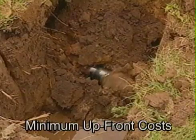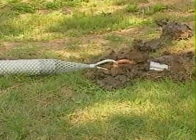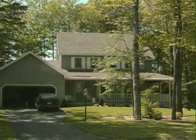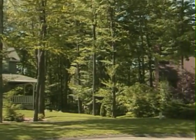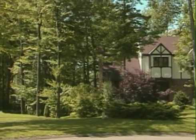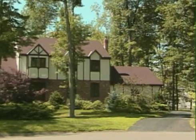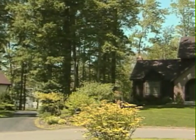Lower upfront costs have convinced many large-scale developers to use low-pressure systems even when gravity systems are feasible. Many resort or new home developers find that grinder pumps can be very cost-effective. Extensive earth removal is not required, reducing installation costs and maintaining the integrity of the natural surroundings.